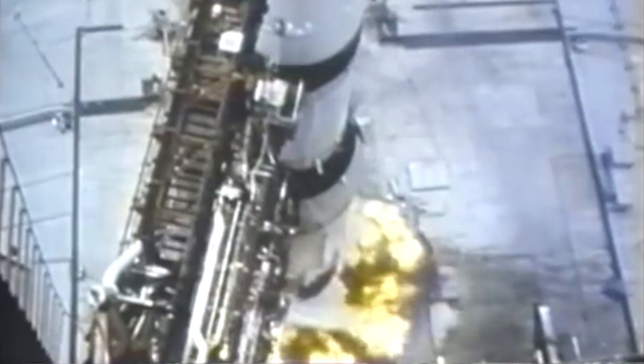We have ignition sequence start. Engines on: 5, 4, 3, 2, 1 — now engines running. We have liftoff. We have liftoff, 29 minutes past the hour. The tower is clear.